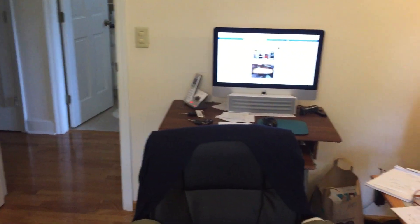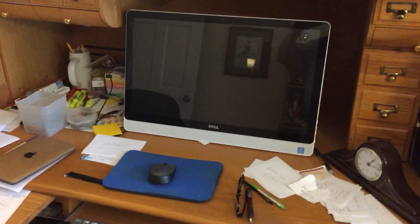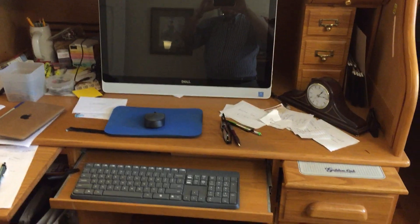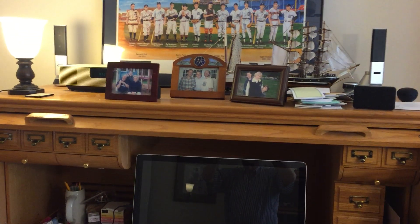I'm gonna swing on over here and show you — first of all, this is my computer layout. That's my Mac, and I also have a little Dell here too, an all-in-one Dell. And this is what I wanted to kind of show you — I don't know if I ever showed this to you before.